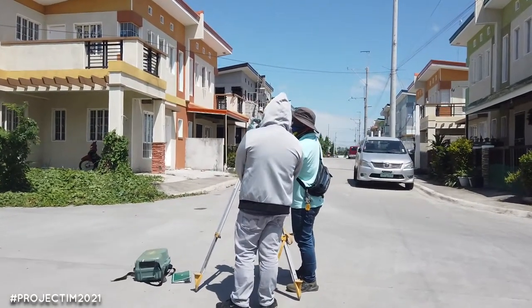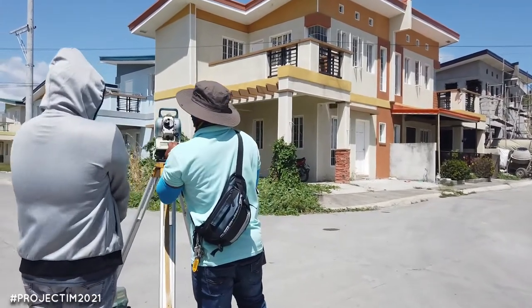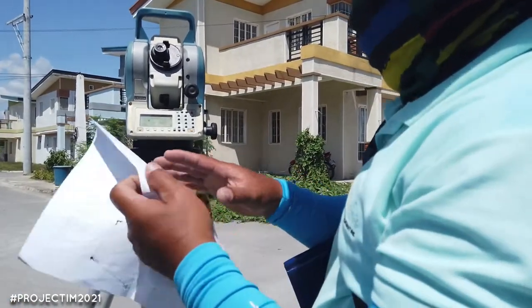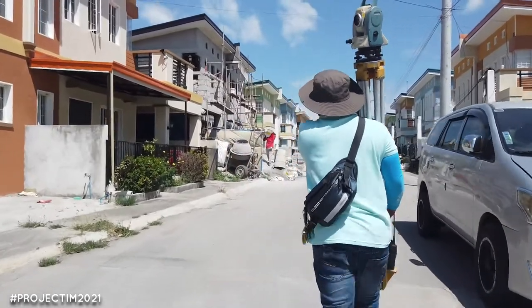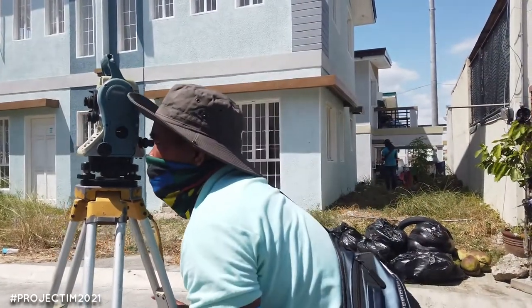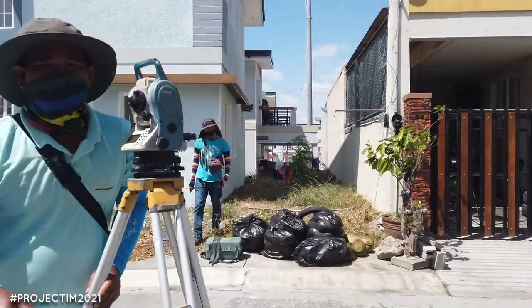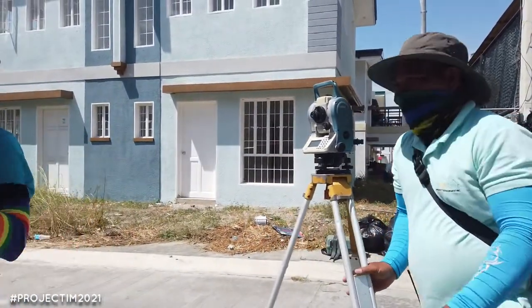Mr. Chuck is the one able to access it, so he's able to use this instrument. He's going to guide me — it's not a male role. Mr. Papa had a headache when we surveyed — that's okay. Hahaha.